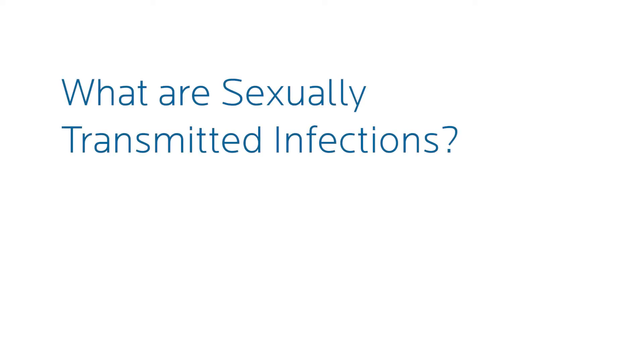My name is Marna Byma and today we're going to be talking about STI screenings and some preventative care measures that you can take. Sexually transmitted infections is what it's called.